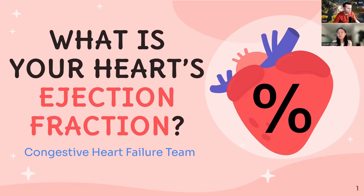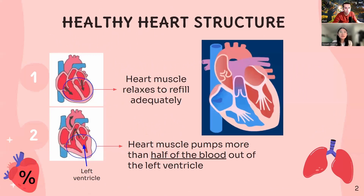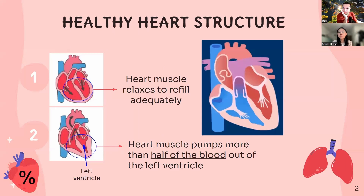Hello everyone and welcome to another video on our YouTube channel. Today I'm here with Brad to explain what ejection fraction is and what it means for heart failure patients. We will also touch on some other common echocardiogram measures that help your cardiologist evaluate the severity of your heart failure. Before we jump into these echo measures, we first want to show how a healthy heart looks in someone without heart failure.